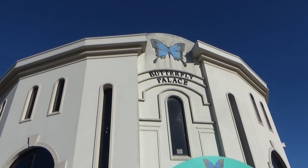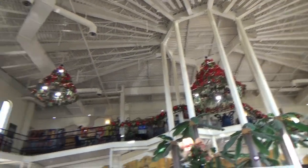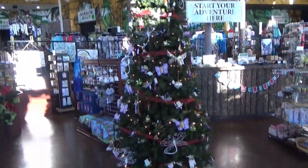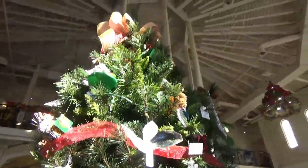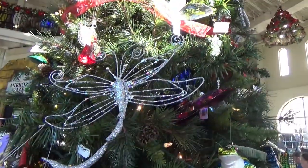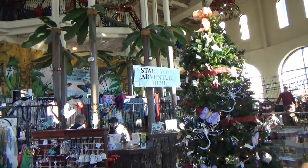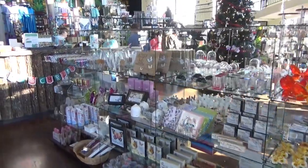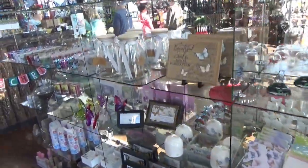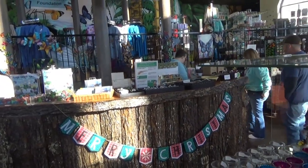Here's the front of the building — it says the Butterfly Palace. When you first walk inside, it's decorated for Christmas and their tree has butterflies all over it of all kinds. There's a ramp and stairs, so it is handicapped accessible. It says 'start your adventure here,' and this is the gift shop with lots of butterfly-related things you can buy. You can also buy your tickets here or get them in advance like we did.